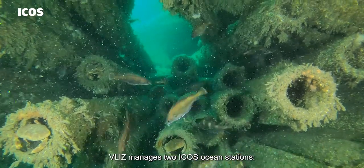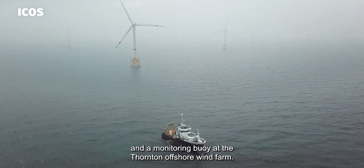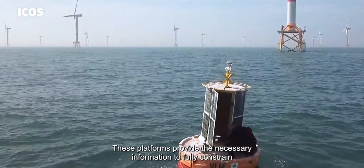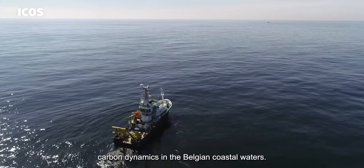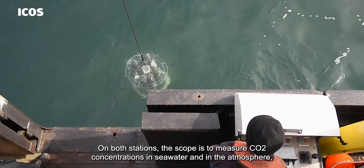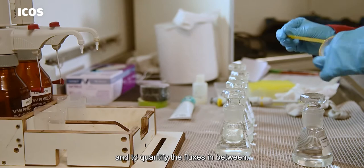Vlis manages two ICOS ocean stations – the coastal research vessel Simon-Steven and a monitoring buoy at the Thornton offshore wind farm. These platforms provide the information needed to fully constrain carbon dynamics in the Belgian coastal waters. On both stations, the scope is to measure CO2 concentrations in seawater and in the atmosphere and to quantify the fluxes in between.